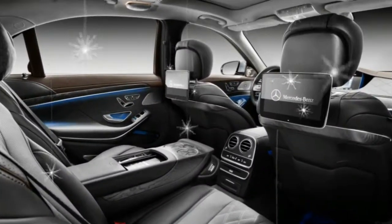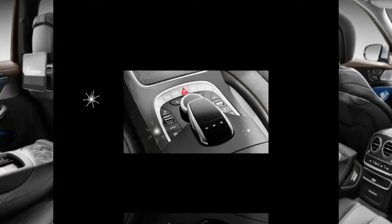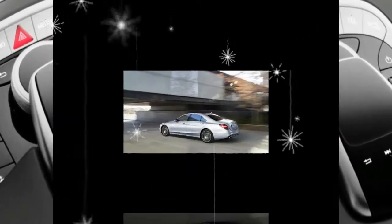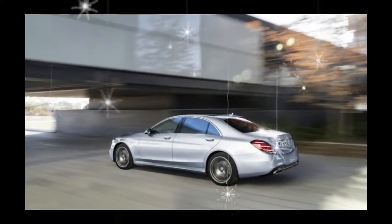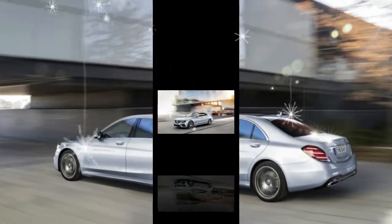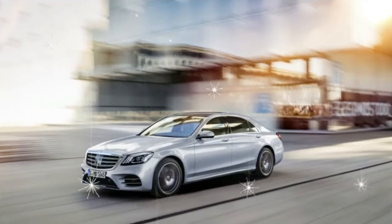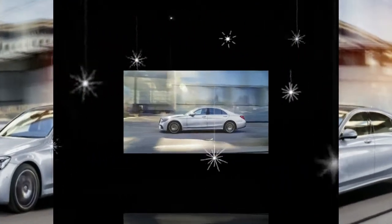What was new for 2017? The SL received an update that brought freshened looks front and rear and a few mechanical updates. The SL450 replaced the previous SL400, using the same V6 engine but with 33 more horsepower than before.